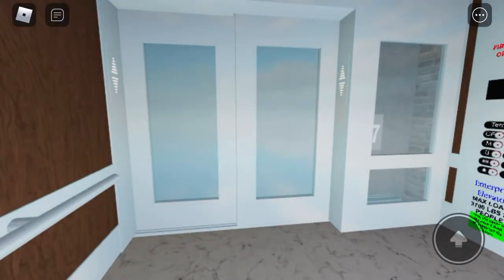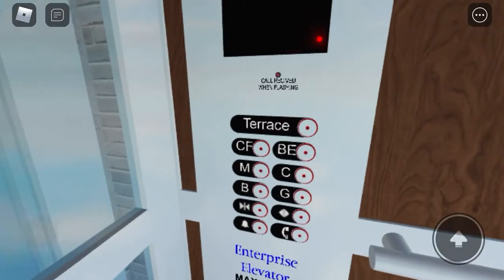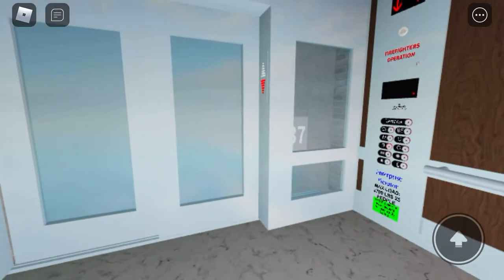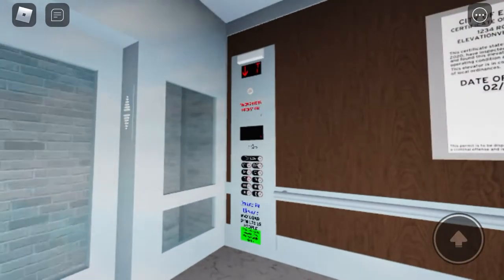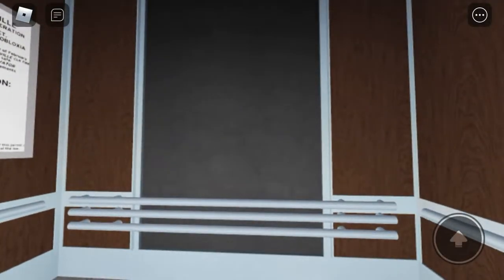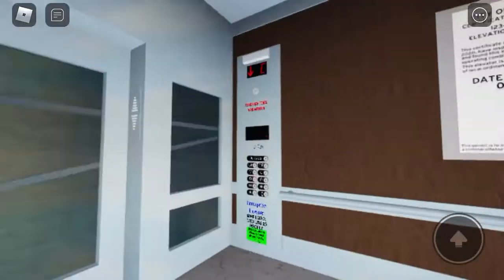We're here at Leigh Flat 37. When we get down to the basement, we're going to set this one up.